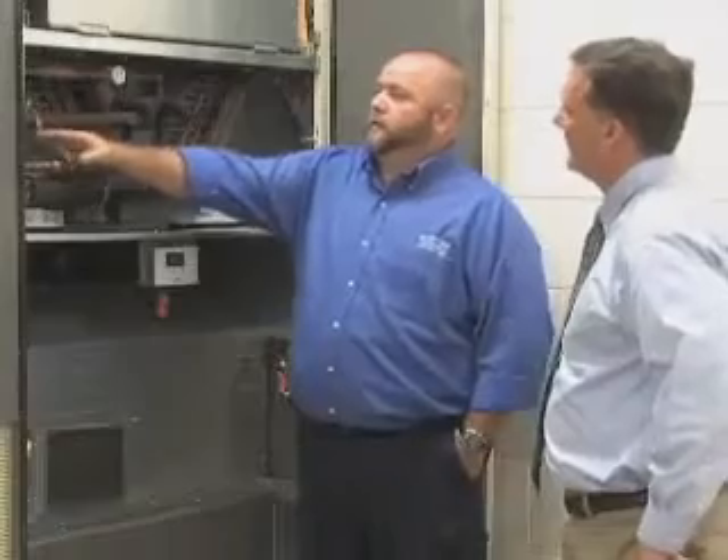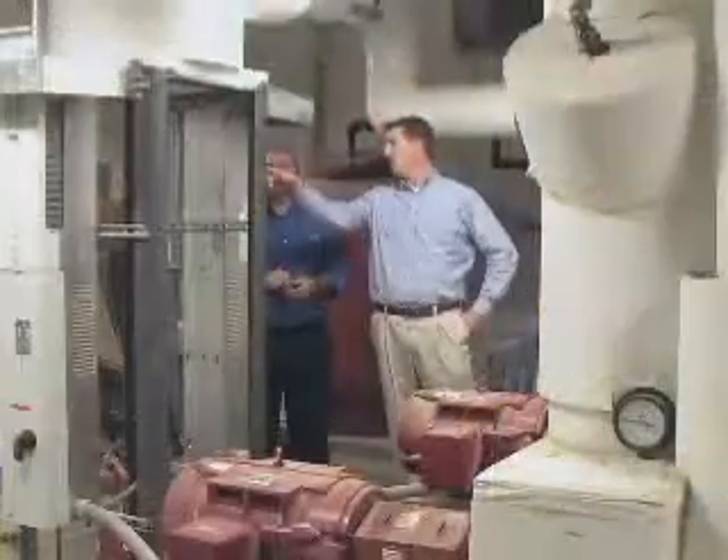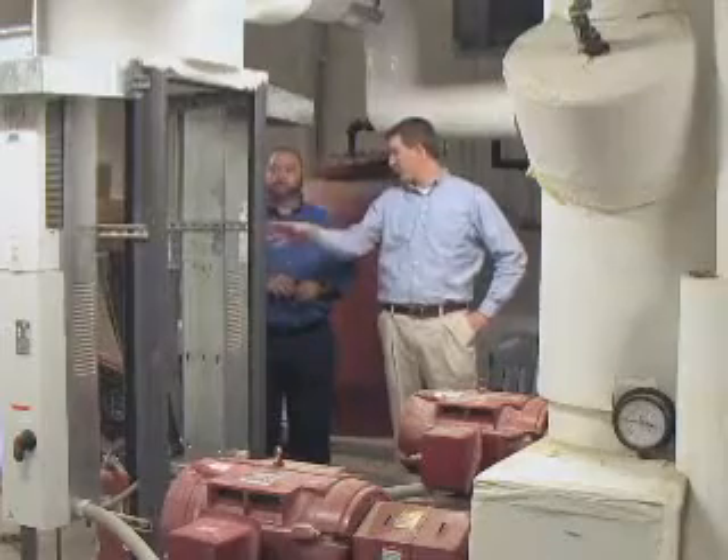Two years ago, Riverview Plumbing and Heating installed the Airedale systems here at Northside High School. Once the installation of the geofill was in place, the installation of the units was a breeze. Since that time, we've had no service calls, and Northside High School has enjoyed the energy efficiency of the geo system.